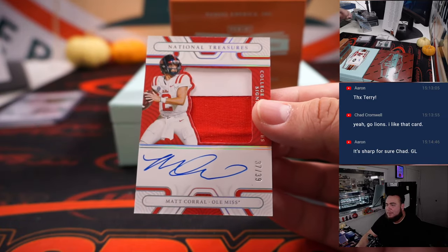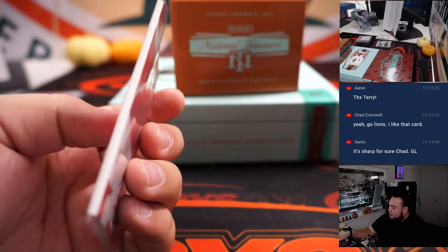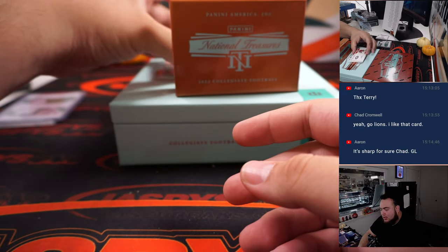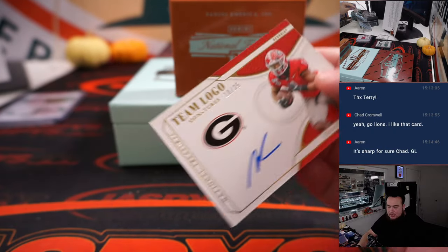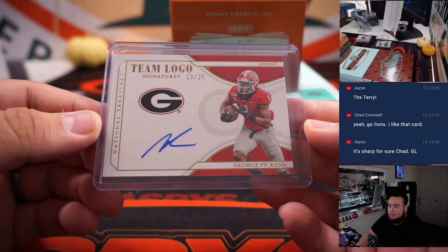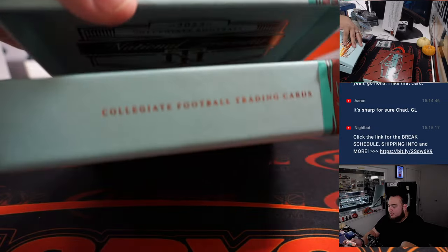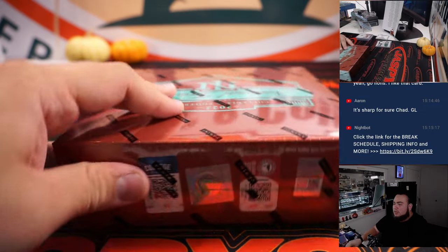Matt Correl, two-color patch and autograph, numbered to 39 — he's injured out for the season but he's a Carolina Panther, going to Aaron Miller. Last one from box one is a team logos signature — George Pickens, going to the Steelers and Aaron Miller. Solid pull right there! First box done, let's go to the next one.